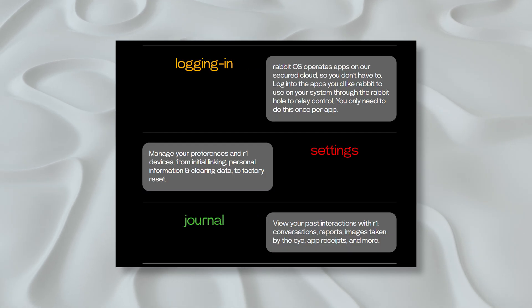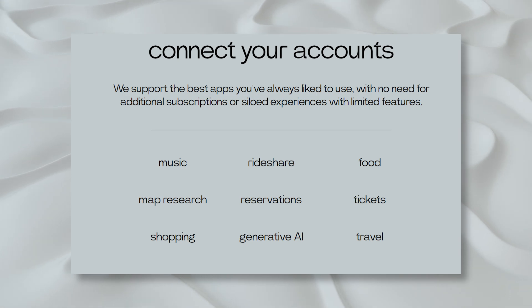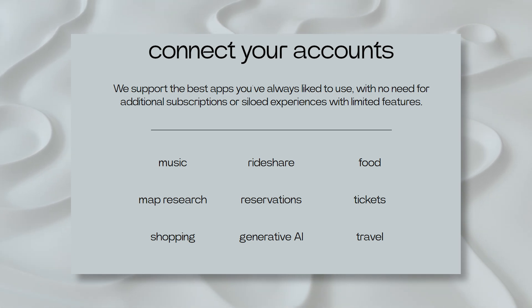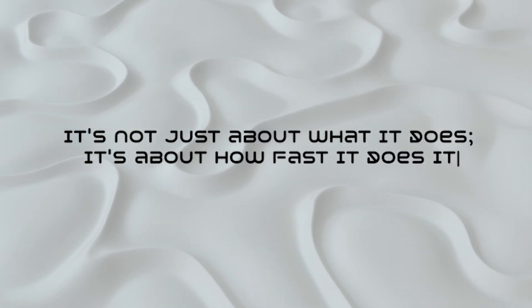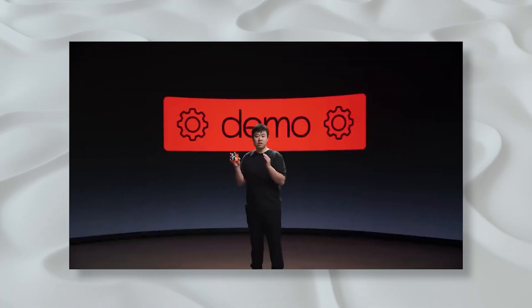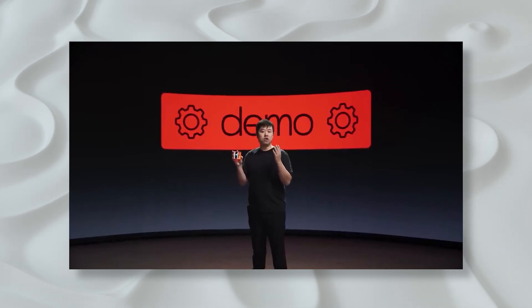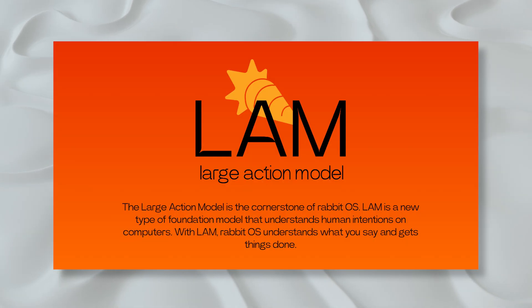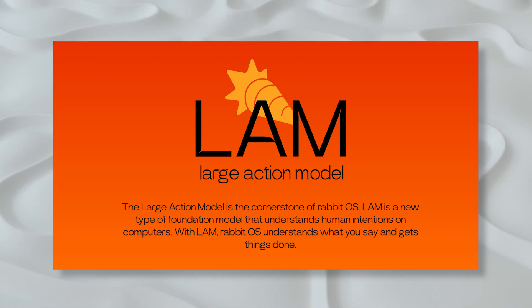R1 can seamlessly connect to various services like Spotify, Apple Music, YouTube Music, Expedia, Uber, eBay, and Amazon. And it's not just about what it does — it's about how fast it does it. The Rabbit R1 promises speedy responses, outpacing other AI bots on the market. They call it a large action model, LAM, a sibling to the large language model, LLM, we're familiar with.